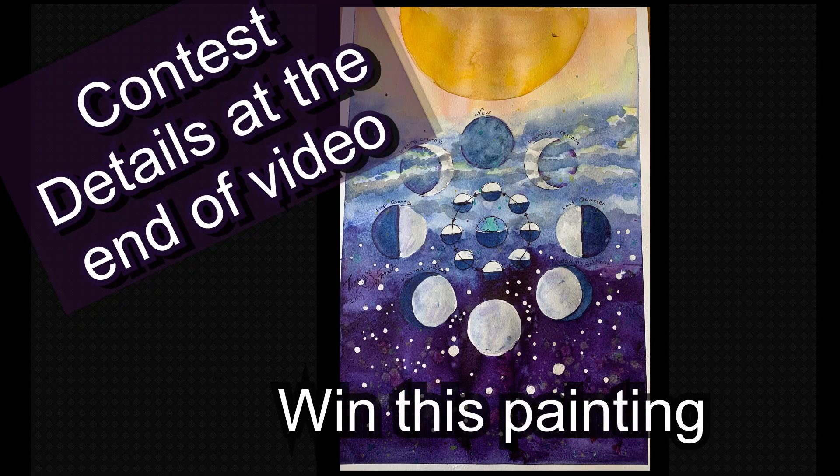Interesting fact: the moon makes one complete rotation for every rotation of the earth, so that is why we always see the same side of the moon. Stay tuned to the end of this video to see details on how you can win this painting.